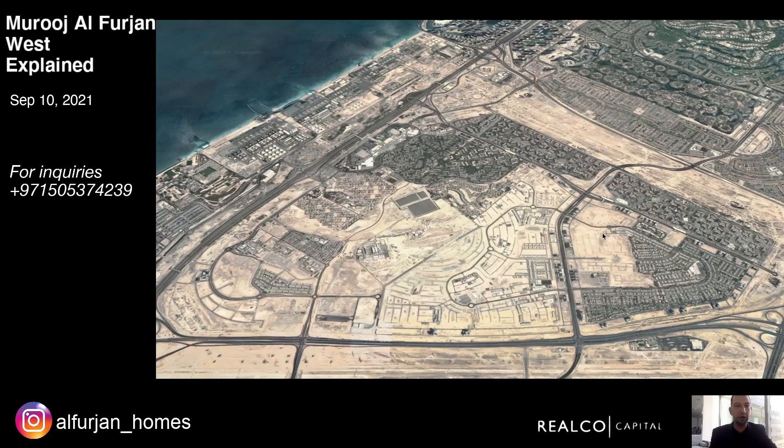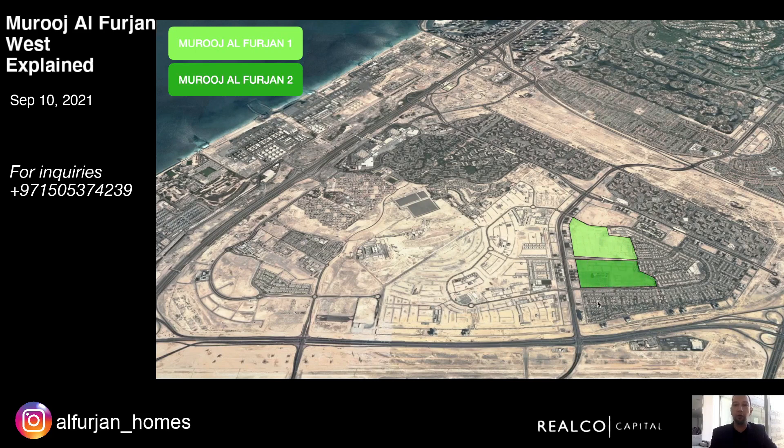In May 2021, after many years, Nakheel launched Mujil 1 and Mujil 2 — the areas here in green — which consisted mainly of villas, except for this area here in orange, which were townhouses. For just 230 townhouses, Nakheel received over a thousand applications to purchase. These townhouses were sold out within 30 minutes, and then there was a lot of speculation that over the next few weeks Nakheel would launch more townhouses, but those weeks turned into months.